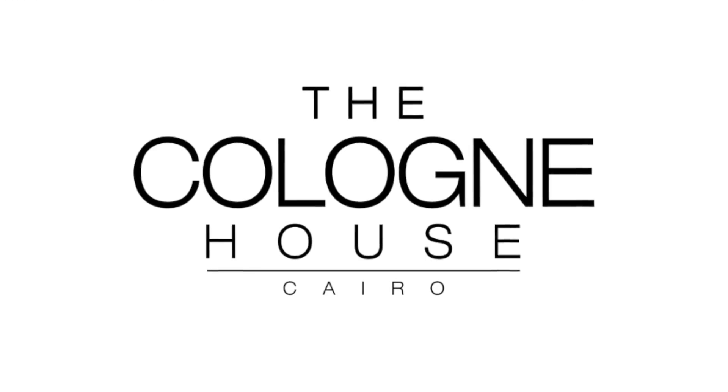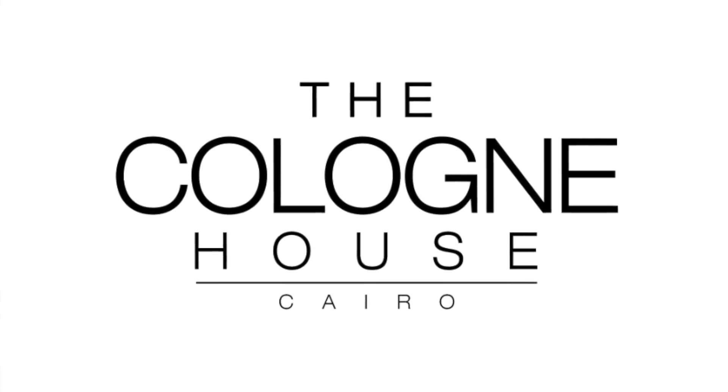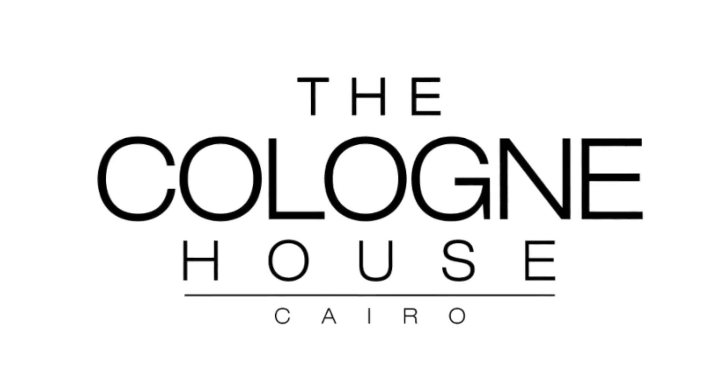I'm introducing another new house on the channel with a giveaway as well. We've got a worldwide giveaway this time of a full bottle of a fragrance that I'm going to talk to you about today from a new house called the Cologne House from Egypt. If you're curious to learn about this house and find out about five of their fragrances, then please stay tuned.